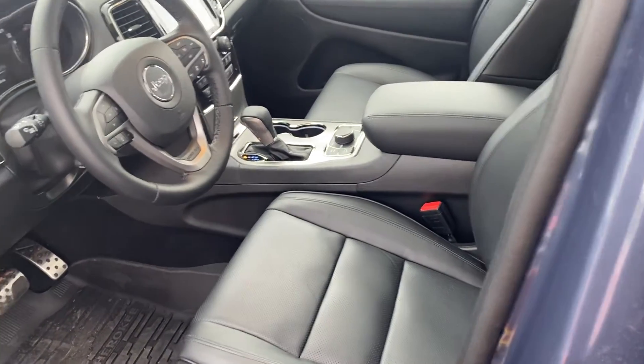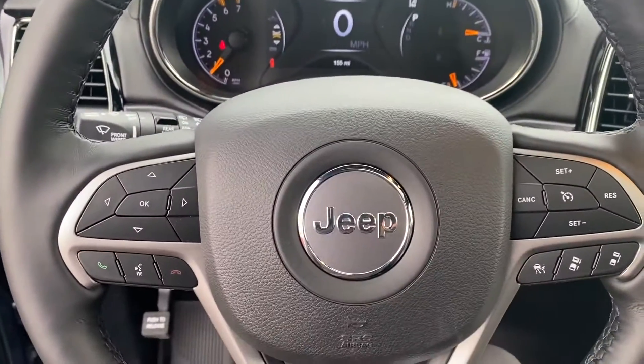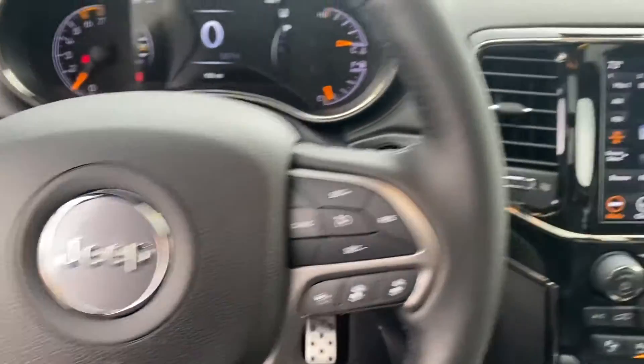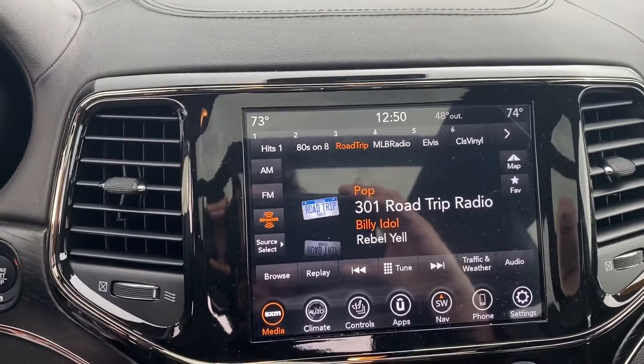The ventilated seats will keep it cool in the summer. Let's take a step inside. We have your instrument cluster which is fully customizable, Bluetooth hands-free calling, voice recognition, cruise control, and adaptive cruise control. We also have the large touchscreen display.